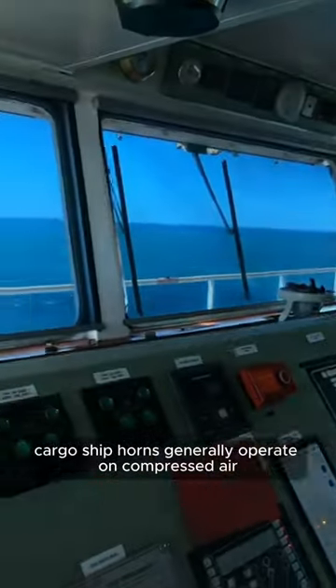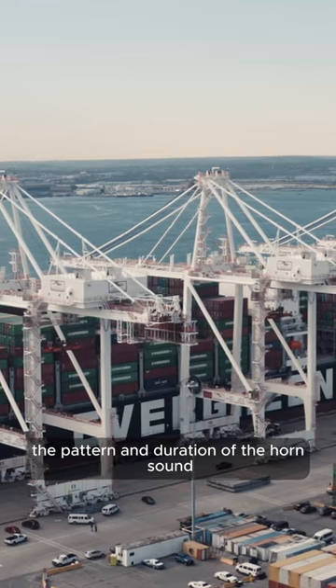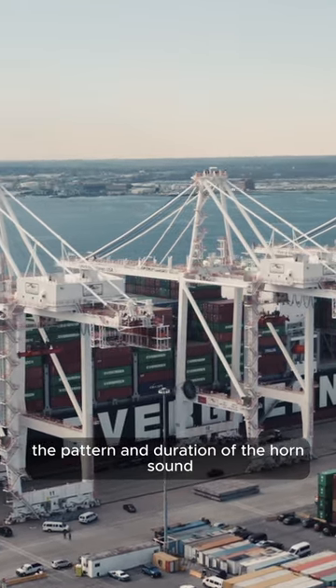Cargo ship horns generally operate on compressed air. This horn also has special regulations regarding the pattern and duration of the horn sound.